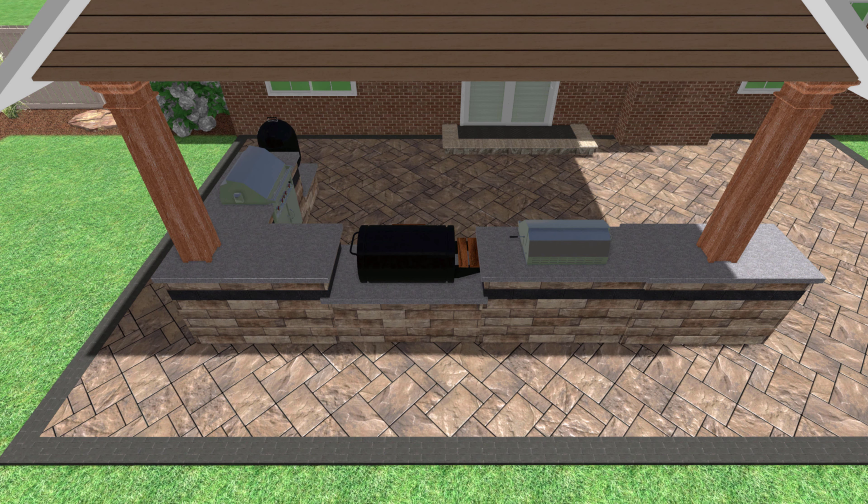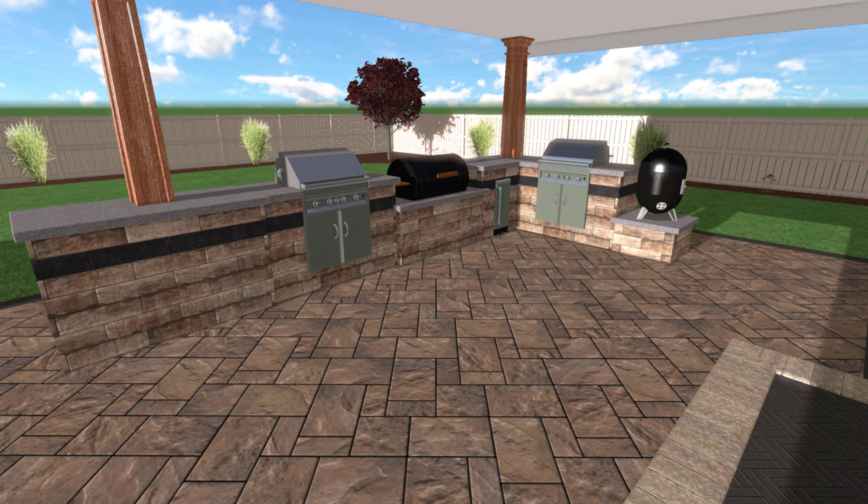Under the pavilion, we have a custom outdoor kitchen. We have a fridge, we have a garbage can, we have room for their two grills and their two smokers — just a killer space to be able to really show off your grill master skills.